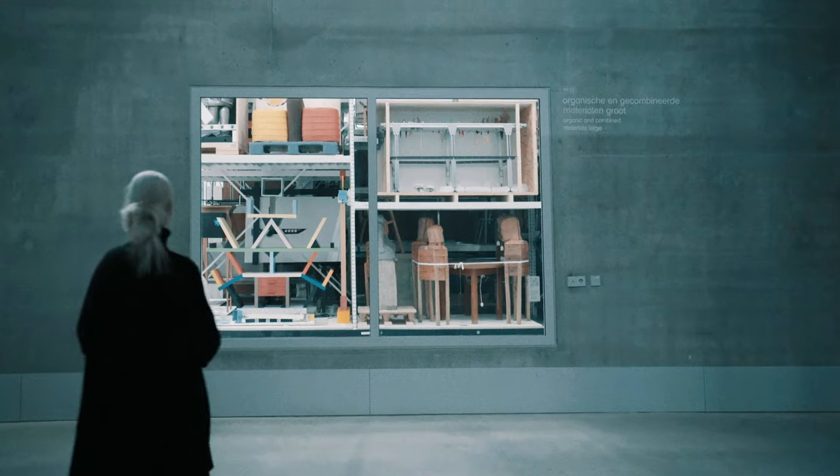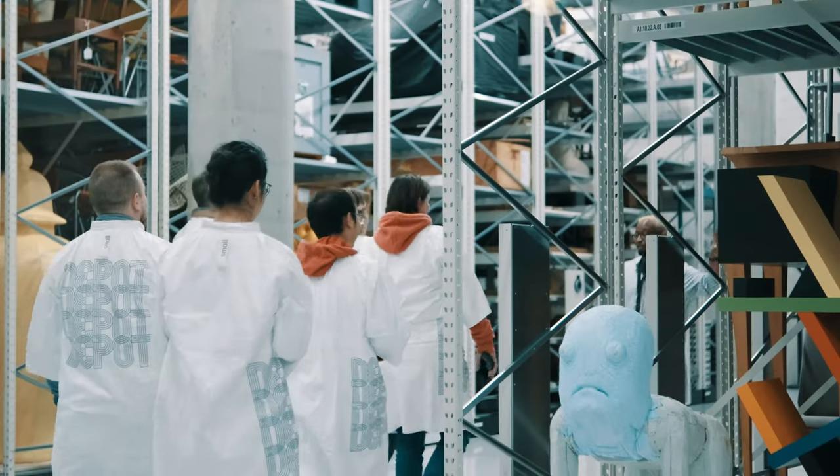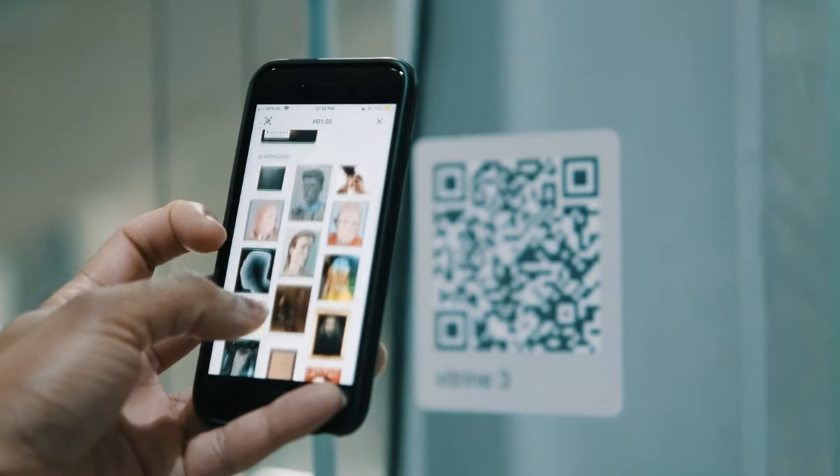Visitors can look behind the scenes through large windows and join guided tours of the Depot spaces. The Depot app provides in-depth information beyond just art history.